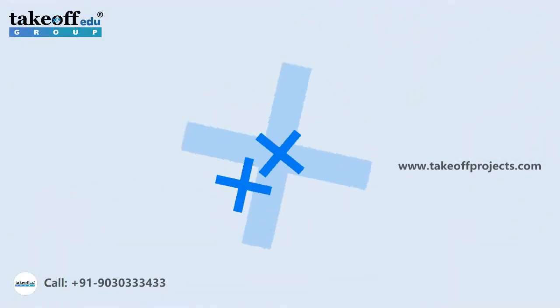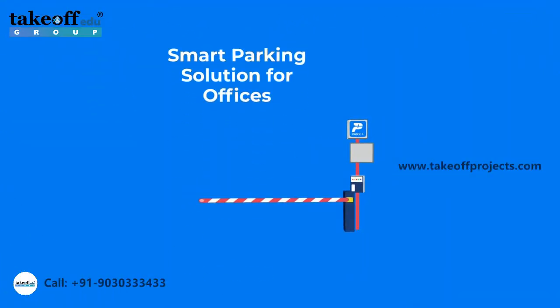The number of parking slots may be less than the number of cars coming in, and there are unutilized parking spaces inside the building. Keeping these in mind, we crafted a solution to facilitate a seamless parking experience — presenting Smart Parking Solution for offices.